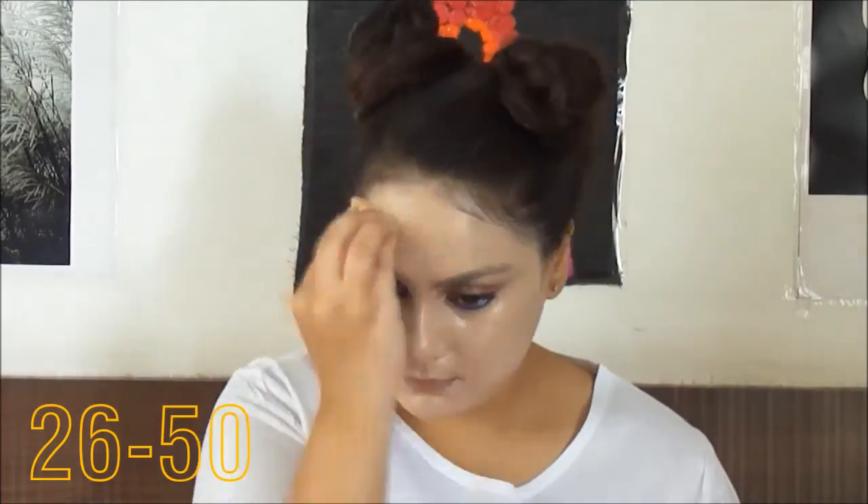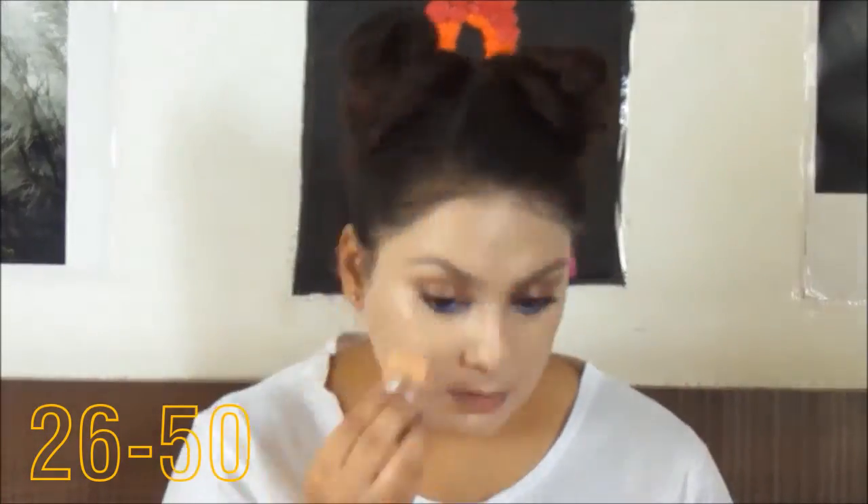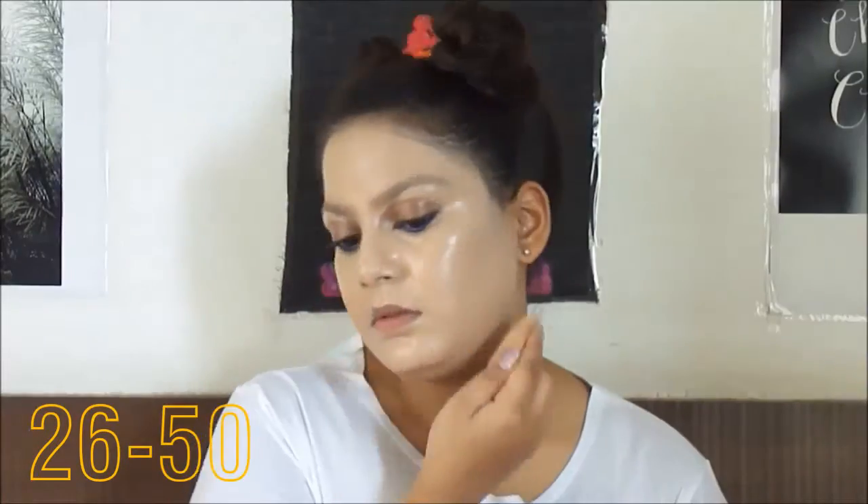Quick update: I have 25 layers of foundation on my face. We've reached halfway, and this is what 50 layers looks like.